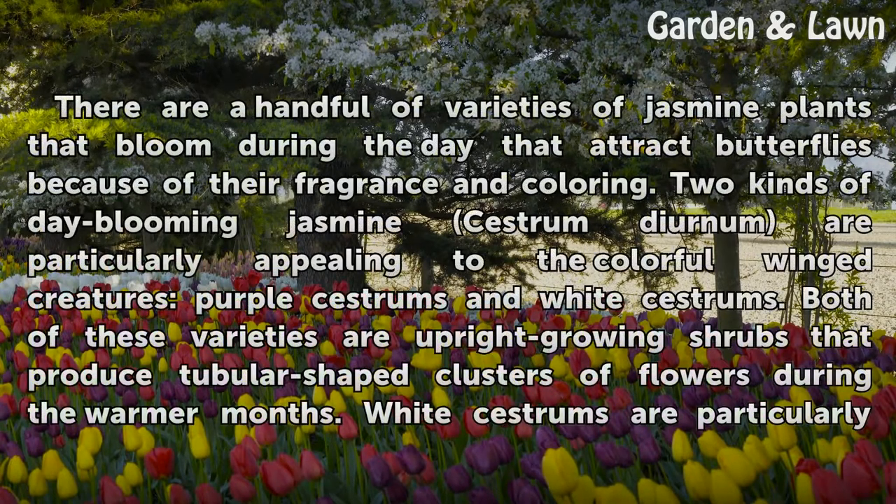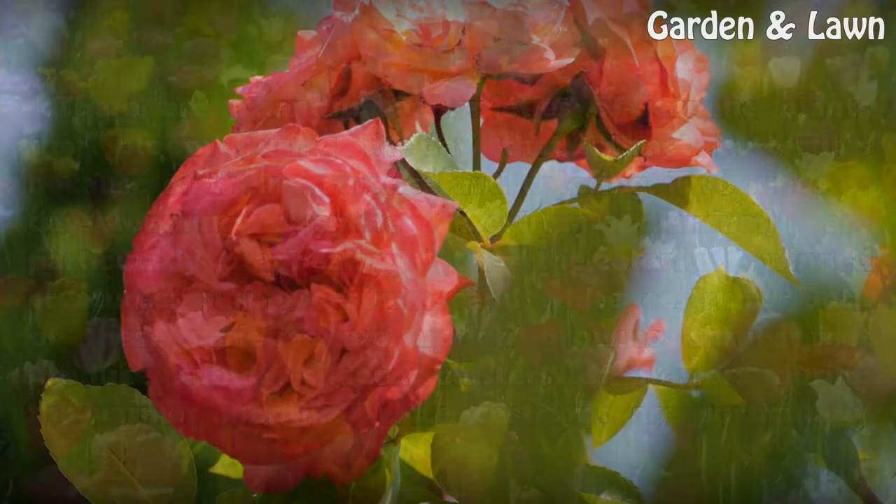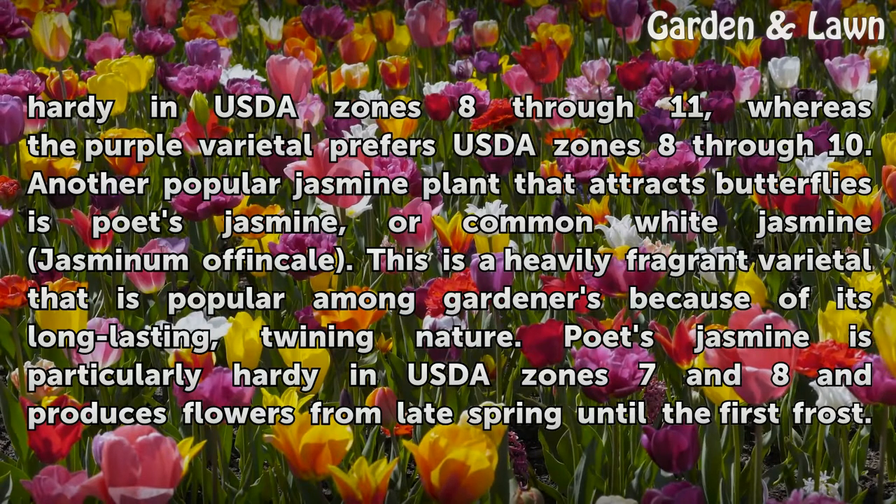There are a handful of varieties of jasmine plants that bloom during the day and attract butterflies because of their fragrance and coloring. Two kinds of day-blooming jasmine, Cestrum diurnum, are particularly appealing: purple and white varieties. Both are upright-growing shrubs that produce tubular-shaped clusters of flowers during the warmer months. White varieties are particularly hardy in USDA zones 8 through 11, whereas the purple varietal prefers USDA zones 8 through 10.